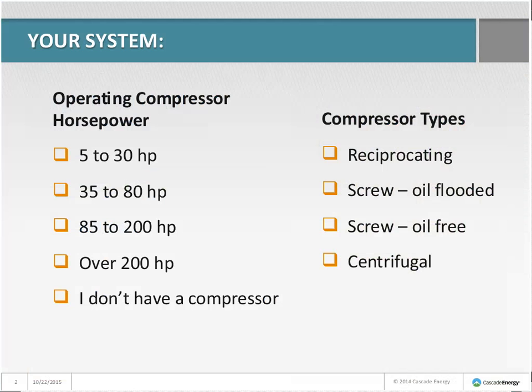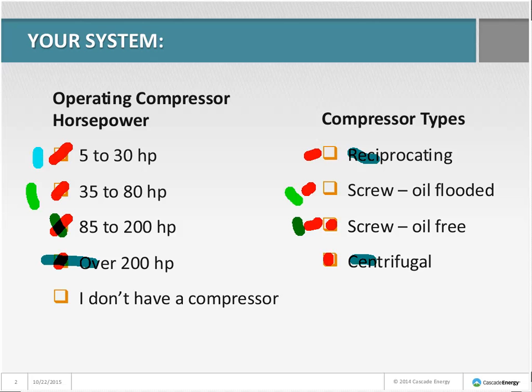Before we get going, let's take a chance to mark up what your systems are like. Select the marker button in the upper left and give us a hint as to what your operating compressor horsepower is and what types of compressors you are using. I see a small system, a couple of oil-free systems, and quite the range in system sizes. We've covered the board — excellent, we can talk about everything.